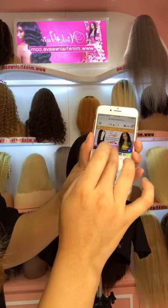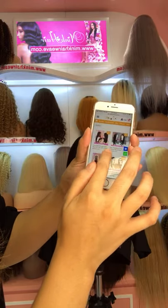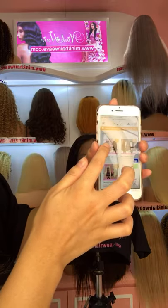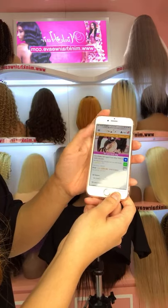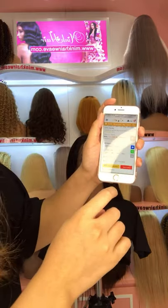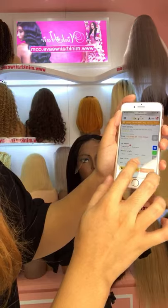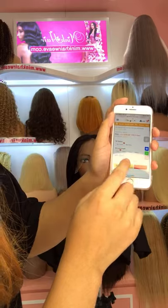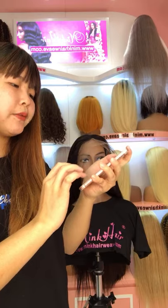Our HD lace is here. You should select this wig and choose. Our HD lace is the first one. You can see this is the HD lace front wig, and there are two textures available: the straight and the body wave. So you can choose any texture you want. For lengths, we have 20 inch, 22 inch, 24 inch, and 26 inch available.